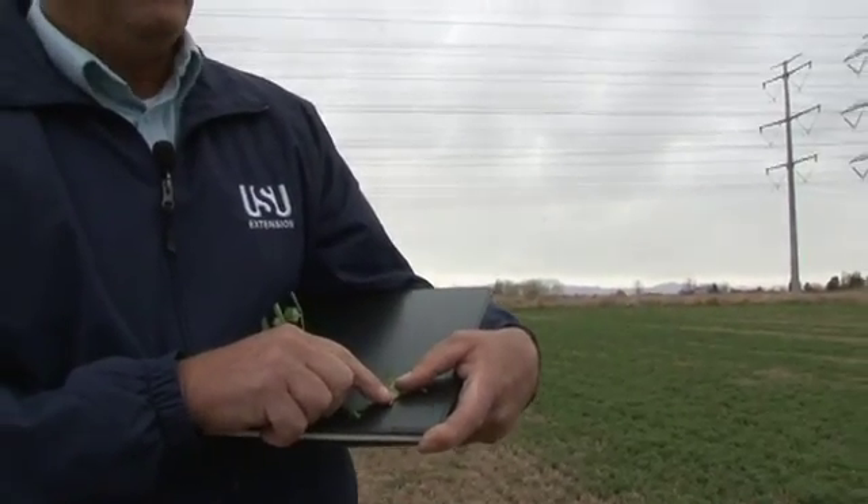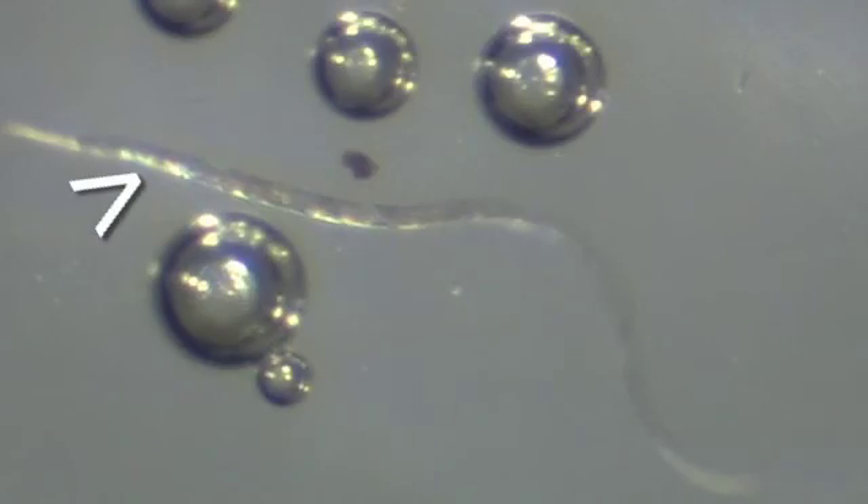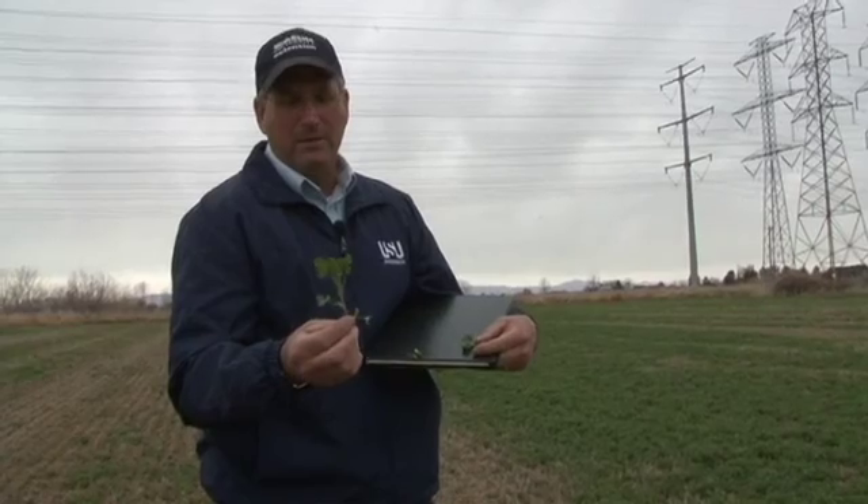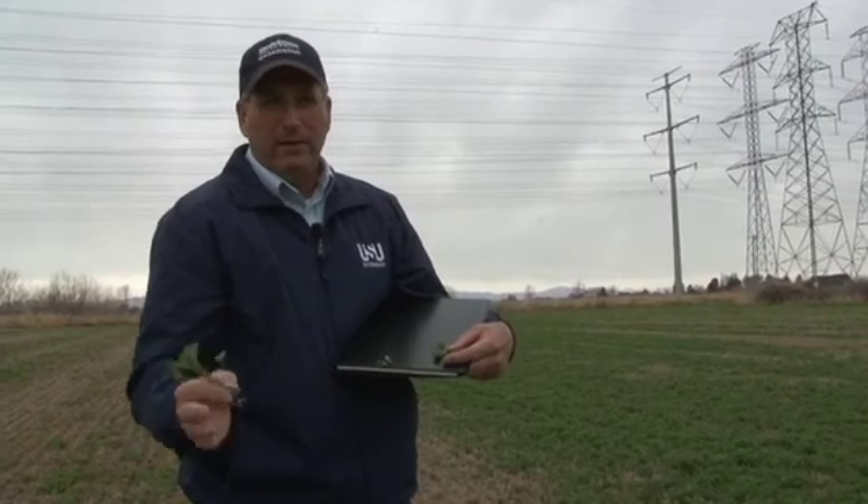These nematodes are little microscopic worms. They live in the stems of the alfalfa and they can cause severe damage to our alfalfa production. In a susceptible variety growing in a severely infested stem nematode field, we'll have yield reductions of maybe seven to twelve percent.